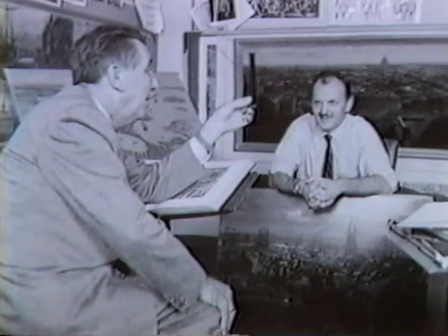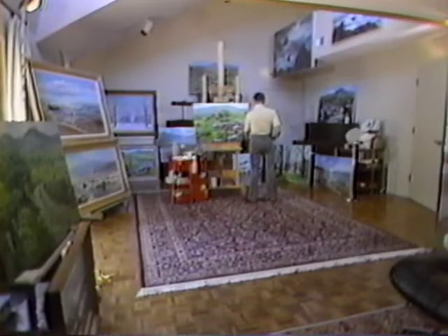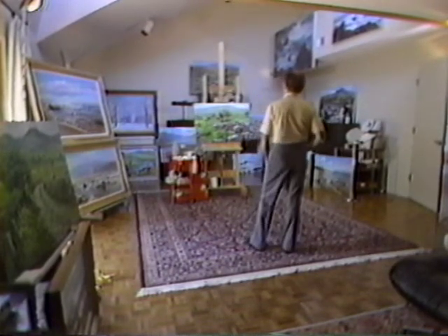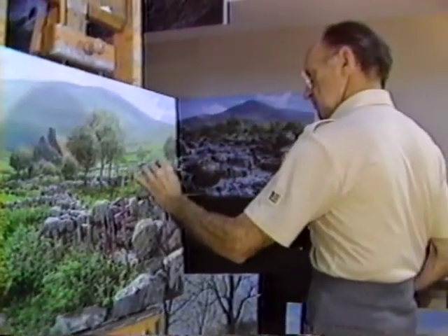Peter Ellenshaw's long association with Walt Disney was an especially satisfying one, culminating in an Oscar for Mary Poppins in 1964. But this is where Ellenshaw is happiest — at his easel, at home. Ellenshaw is a renowned painter of landscapes and seascapes, paintings that bring prices up to $20,000.